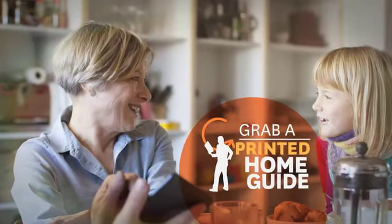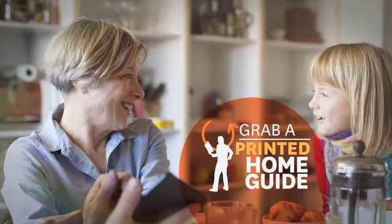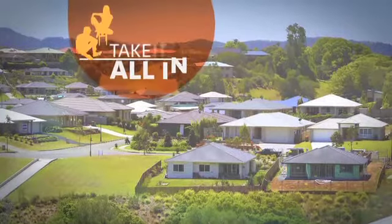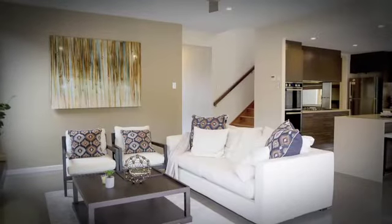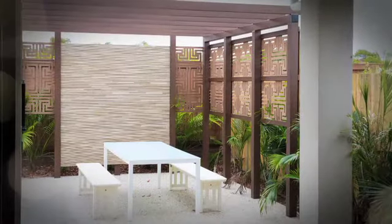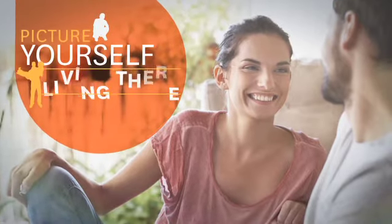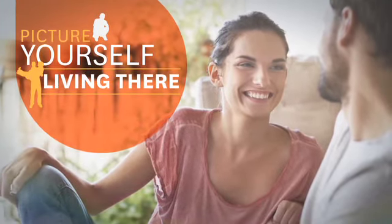Lastly, grab a printed guide to the homes on show — it will help you when you compare notes later with your family. Most importantly, while you're at the display village, hang out in the different rooms, sit outside in the barbie area or at the kitchen bench. It'll help you picture yourself living in the home and help you decide whether it's right for you.